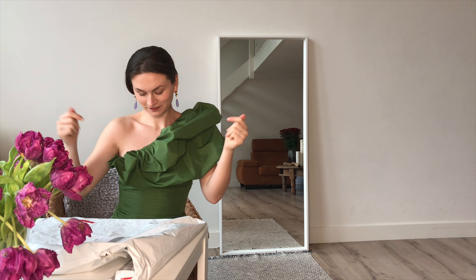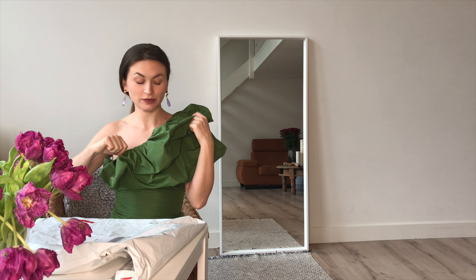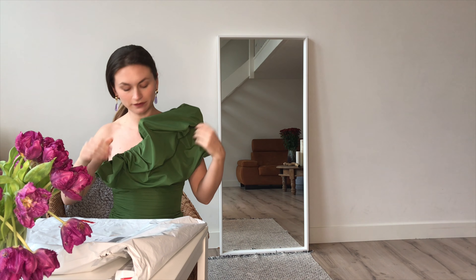Moving on to the two last dresses, which are from the Cautious Collection. They're made out of recycled waste, which is pretty cool. What I got isn't exactly what I was planning on getting, but it was the only thing available in my size — the collection sold out in less than a day, which is crazy.